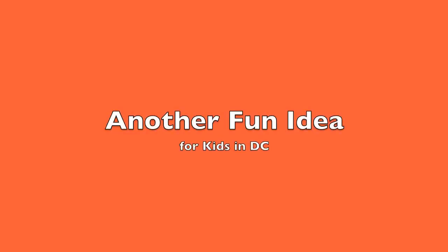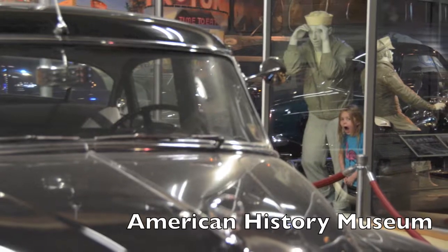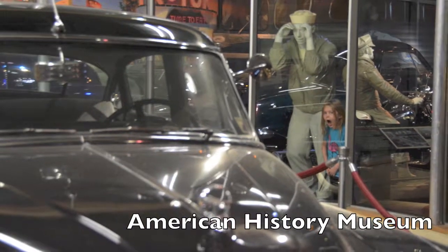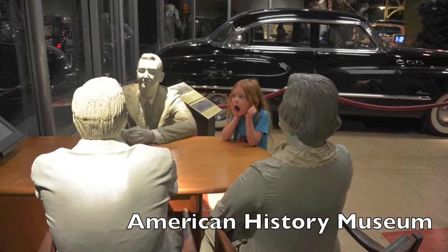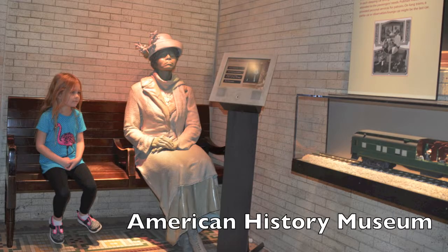Another good idea for DC is you can take funny pictures with statues. There's some of my funny pictures. I hope you enjoy these fun ideas in DC.